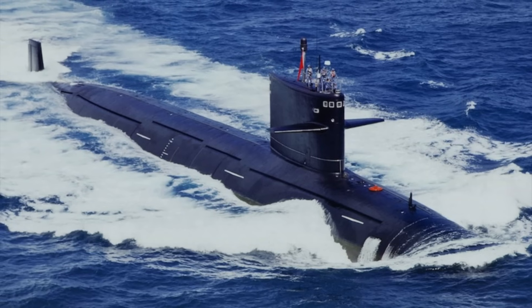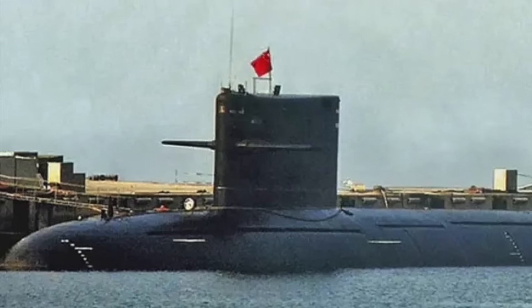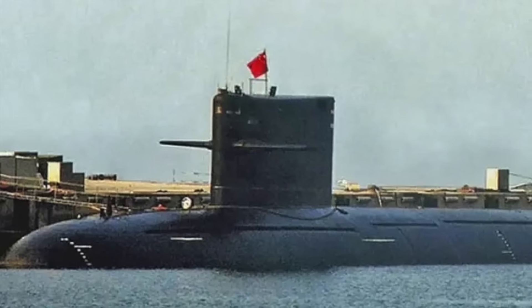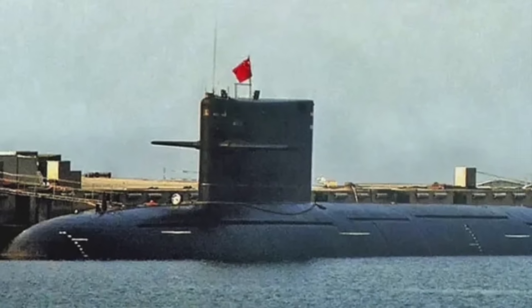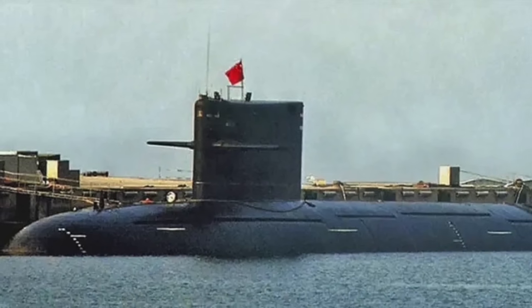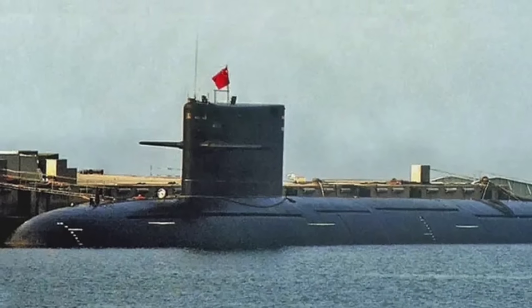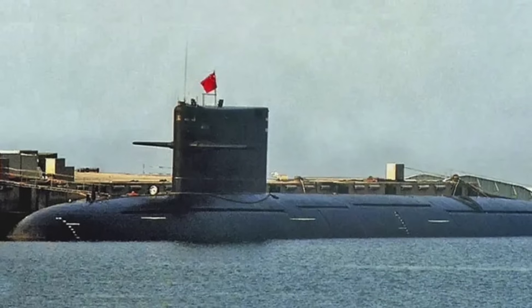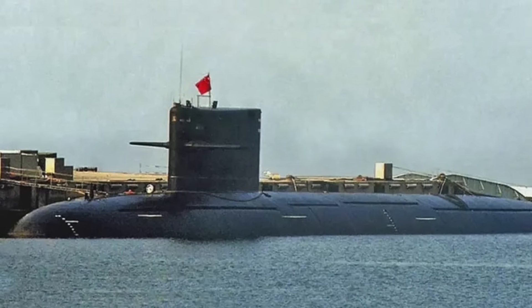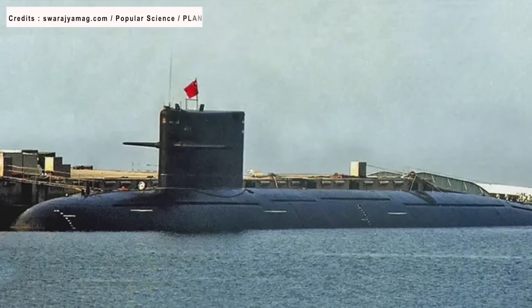The submarine is equipped with six improved HSQG-207 flank-mounted sonar arrays, three on either side, visible on the hull of the vessel. It is also installed with HSQ-2-262 bow-mounted medium-frequency sonar for active and passive search and attack, as well as additional low-frequency sonar, passive ranging and intercept, and a towed array sonar for active search and attack.